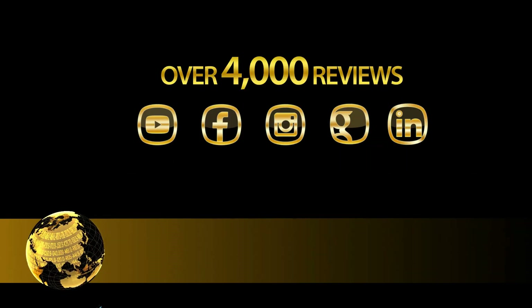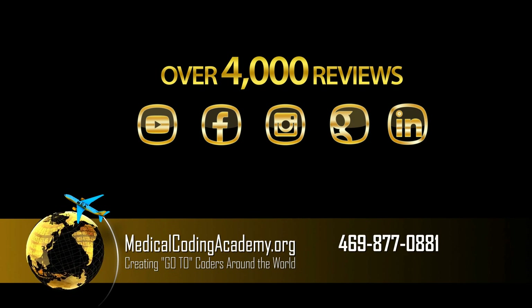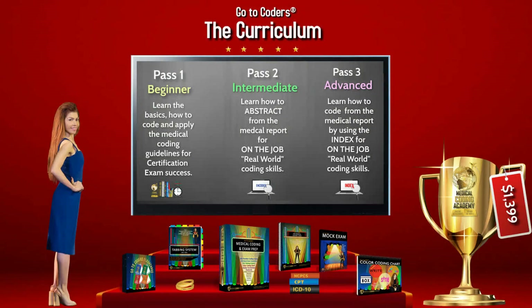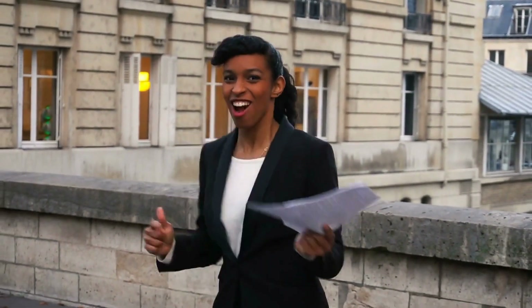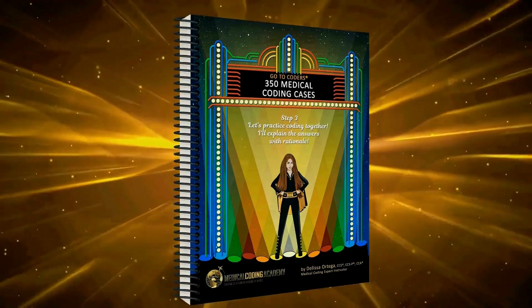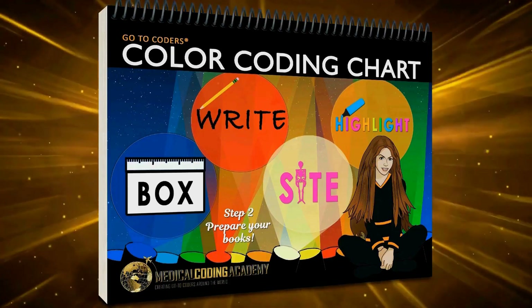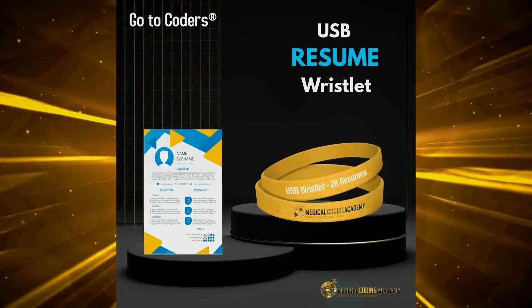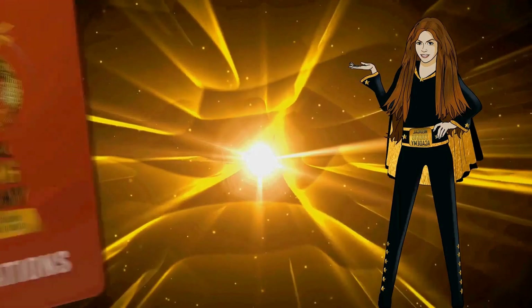Number two: no other school has more five-star testimonials on Google, Facebook, YouTube, and even the BBB. Number three: MCA's five-star Go-To Coders curriculum is known for cutting out all the fluff, which means you'll get a whole lot less information and a whole lot more education. Number four: MCA graduates are highly esteemed by employers in the industry — in fact, many companies hire only MCA graduates. Number five: MCA is the only medical coding program that actually ships you real tangible learning materials — ten of them — all included in your tuition, rather than making students download a bunch of PDF files.